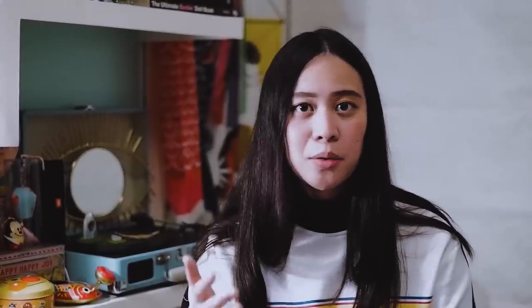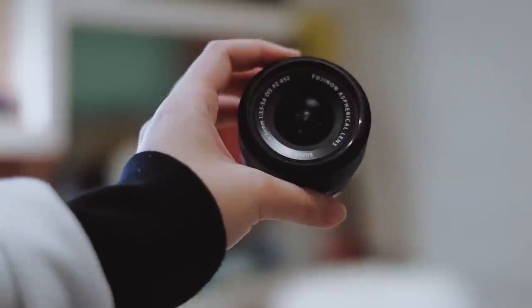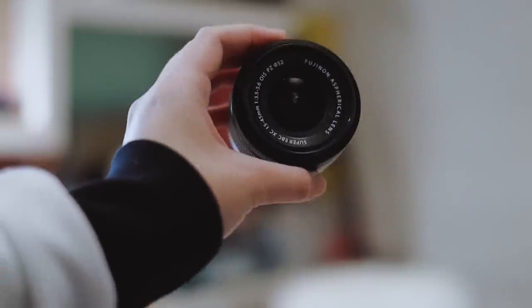I also have the kit lens that came with the X-T100, which is quite remarkable in itself. It's a 15-45mm, f/3.5-5.6, and it lies a bit flatter than the 16-50 kit lens that the X-A3 and X-A2 used to have. It gives you a wide range of shots and I find it's best for vlogging because the autofocus is also very quick. The 15mm just fits you in frame even if you're just holding the camera out.